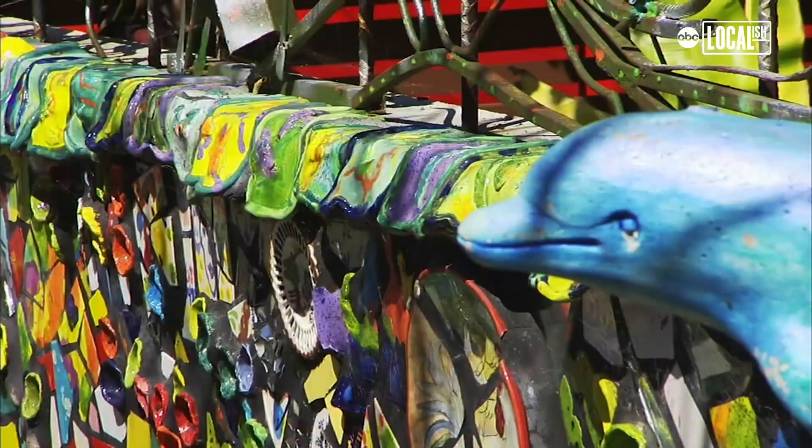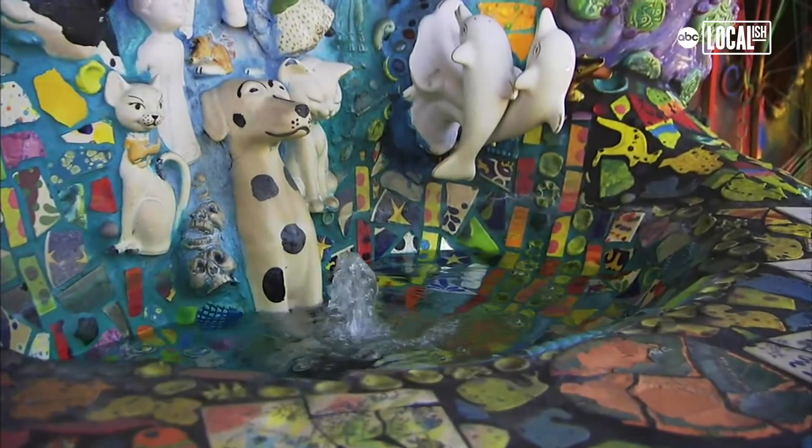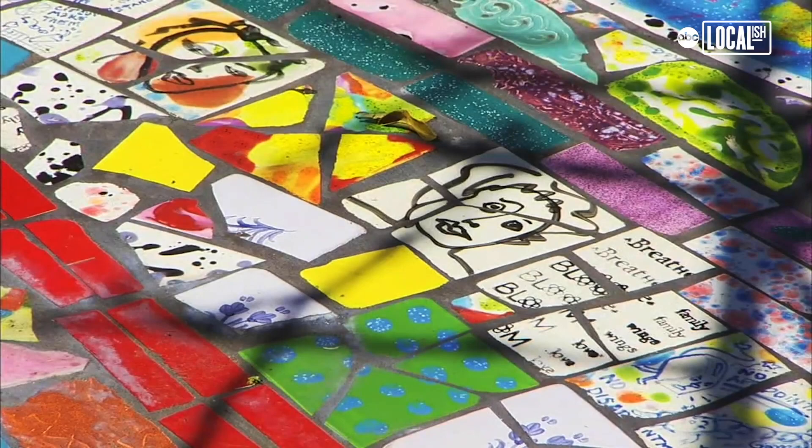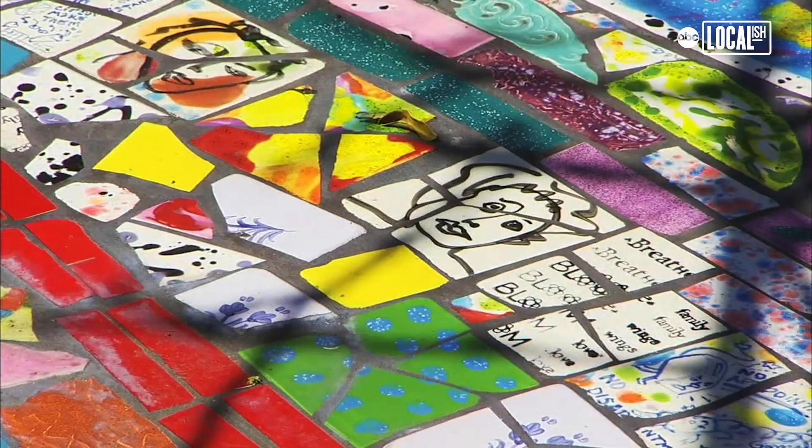Putting the tile out there never gets old. Every time I come out to look at stuff I fall in love with a different area. Most recently I love that dragon out in the back, but then I come out here and I love the new tiles that I've done.